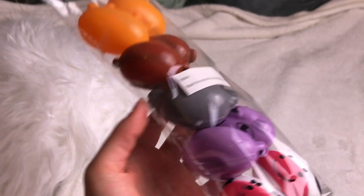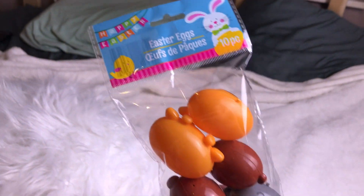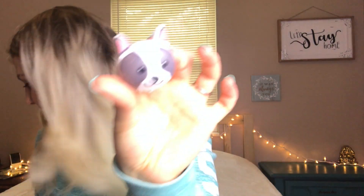Another Easter item I got for Leo — I got these last year too but lost them or threw them away out of annoyance — they're the Easter eggs, ten pieces, with the cutest little animals inside. I'm gonna test if he actually finds the eggs this year. I already opened another set so Leo could play with it, and it had a tiger, a zebra, an elephant, a hippo, and a little Boston terrier. My favorite right now is probably the koala — they are so cute.